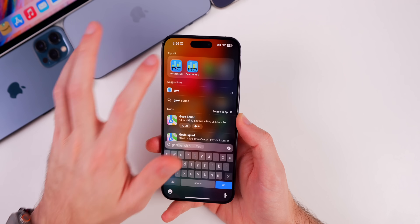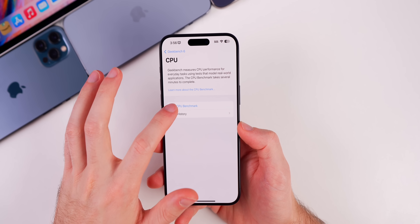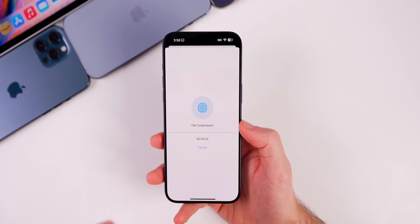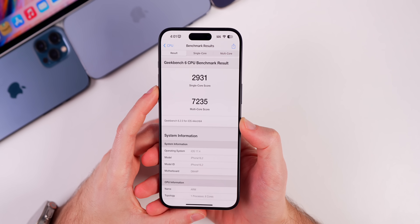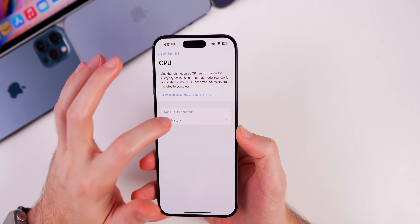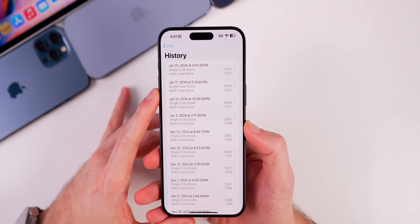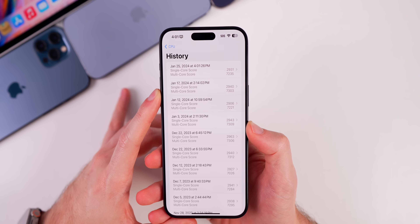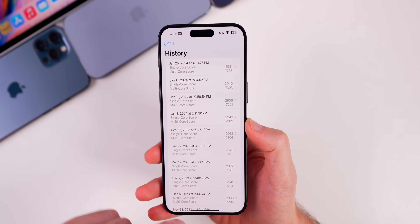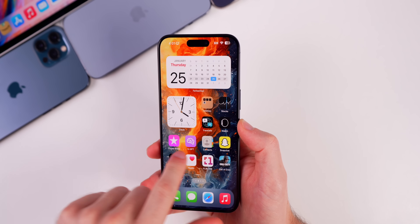As far as performance and battery life go, performance feels great so far — everything feels very fluid on 17.4 beta 1. Running a Geekbench 6 test, we scored 2931 on single-core and 7235 on multi-core. Comparing that to 17.3, we're slightly lower on both single-core and multi-core, which is kind of expected for a first beta. I'll continue running these tests throughout the beta cycle.